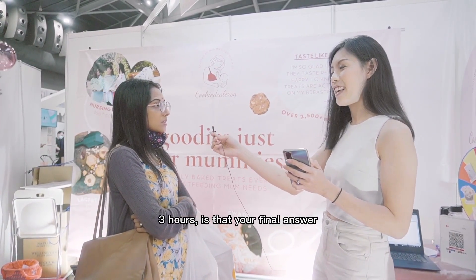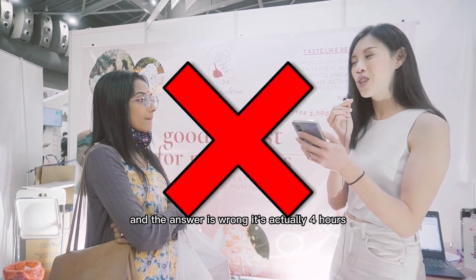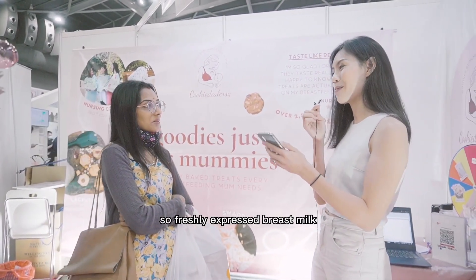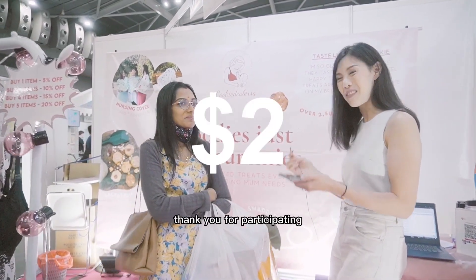Three hours. And the answer is wrong — it's actually four hours for freshly expressed breast milk. So no worries, you still get $2. Thank you for participating.